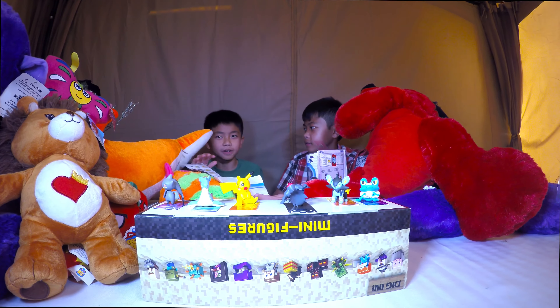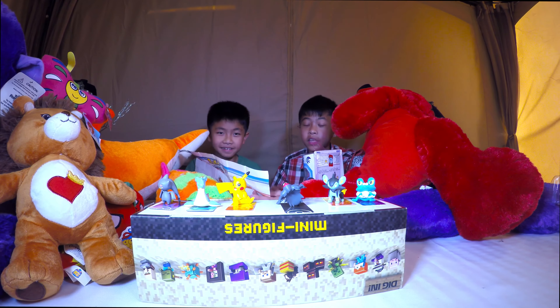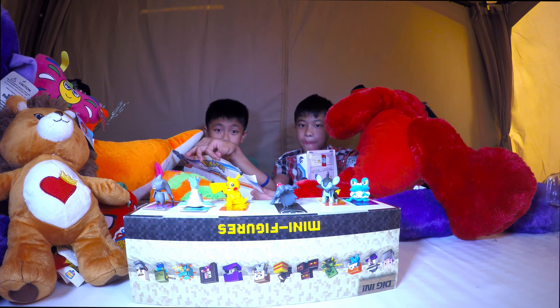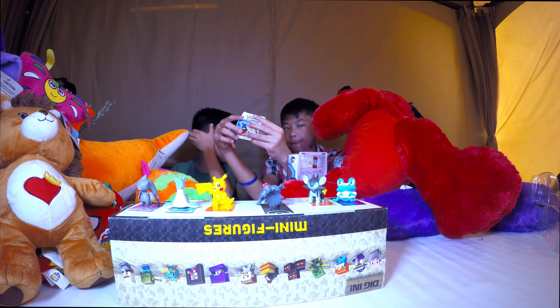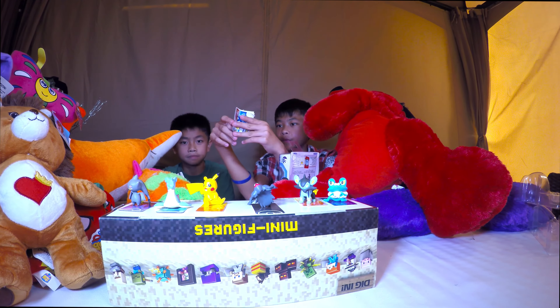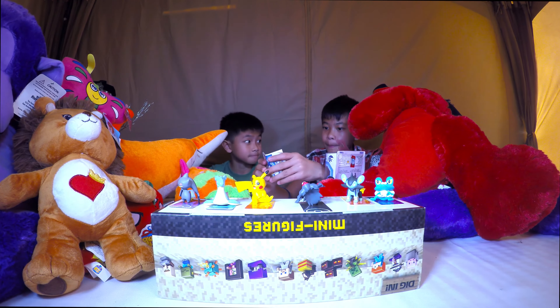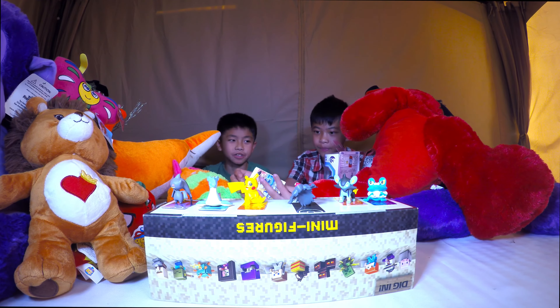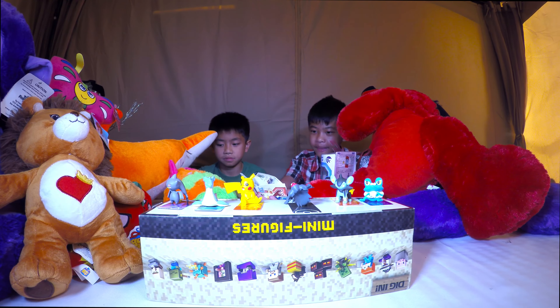This is a recommended buy from me - okay, recommended from all of us. In our description area for any toys and games we showcase, we give a review rating: not recommended, recommended, highly recommended, or extreme recommendation - which we've never given before. This one is recommended from all three of us. If you're a parent wanting cool small figures, this is a good buy - age graded four and above. Just make sure they're not putting them in their mouths. We'll see you guys later as we try to catch them all - bye!